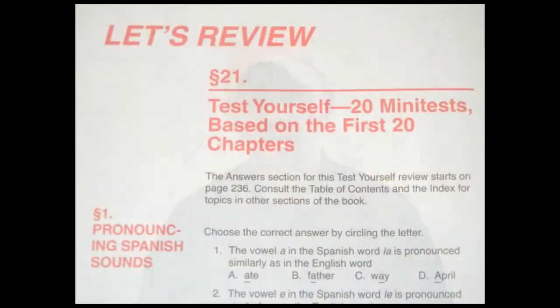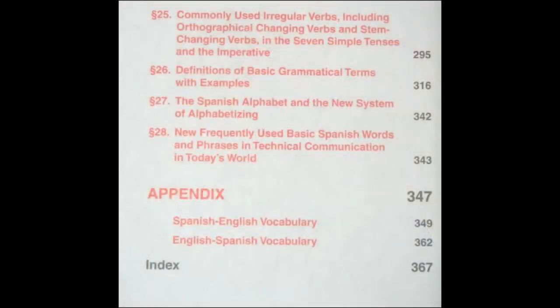And then by page 215, I think the book ends, even though it goes on to 370. Why I say it ends at page 215 is because there's no more lessons. It's just tests, and there's verb conjugation tables, definitions.